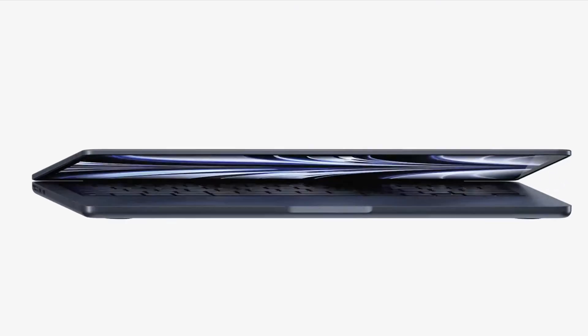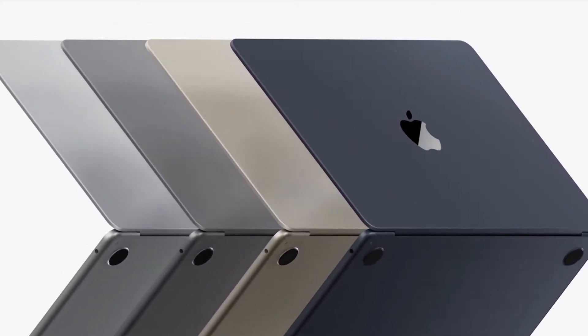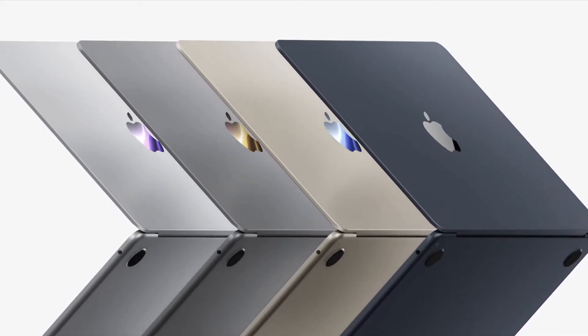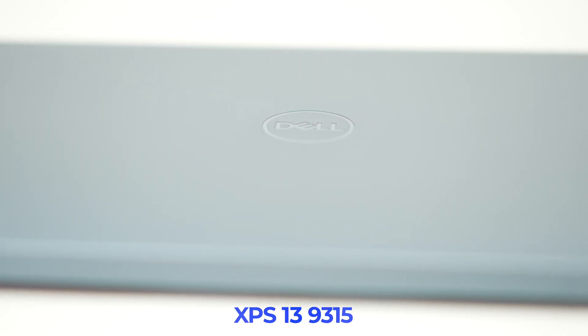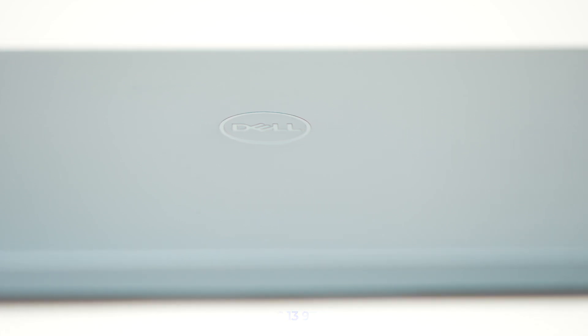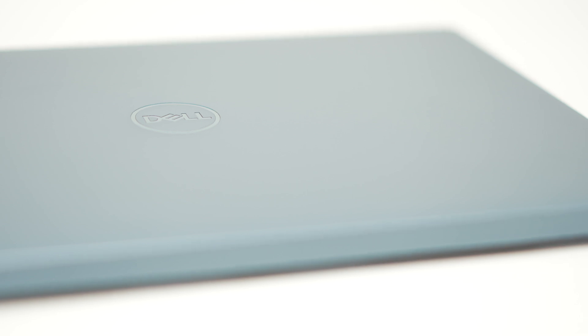If you're looking for a 13-inch ultra-portable laptop, you have two main choices. The best-selling Apple device is the MacBook Air, recently updated with the new M2 chip, and the best-selling Windows device is Dell's XPS 13 — number one on all the lists for years since it came out with its ultra-slim bezels. Who's going to be top dog? Let's dive in and check it out.